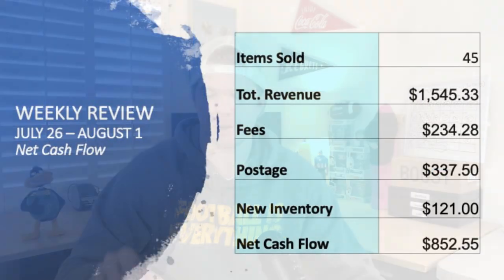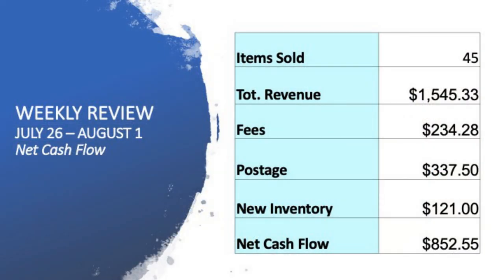It should be a good episode today because we've got $50 plus sales items — the big guys, the ones that you want to be looking out for, hopefully finding yourself and hopefully going on to resell yourself on eBay. I've had a pretty good week myself so far: 45 sold sales items, $1,545 in total revenue, a net cash flow position of $852.